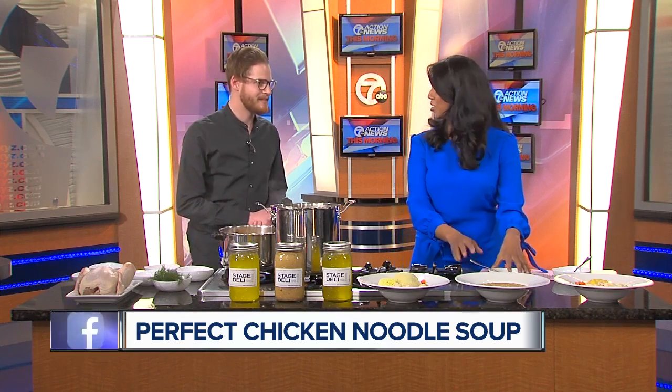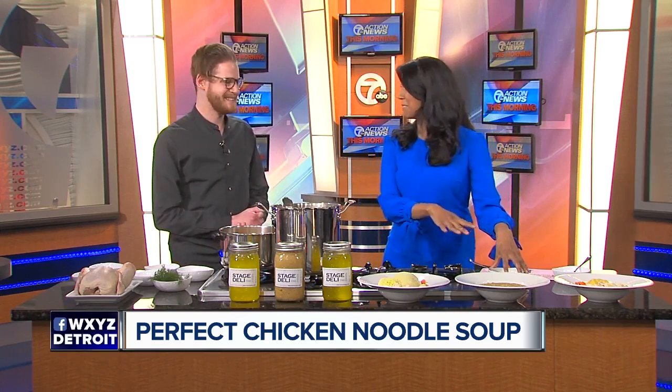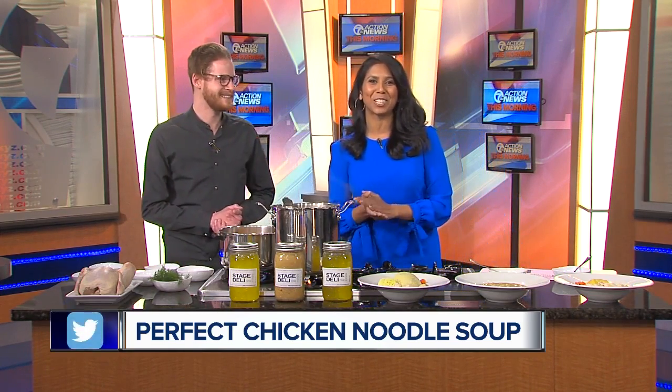Wonderful. Thank you so much. This is delicious — I'm going to make sure there's a bigger bowl for me after the show. We're going to have the recipe for chicken noodle soup on our website, WXYZ.com. We'll be right back.